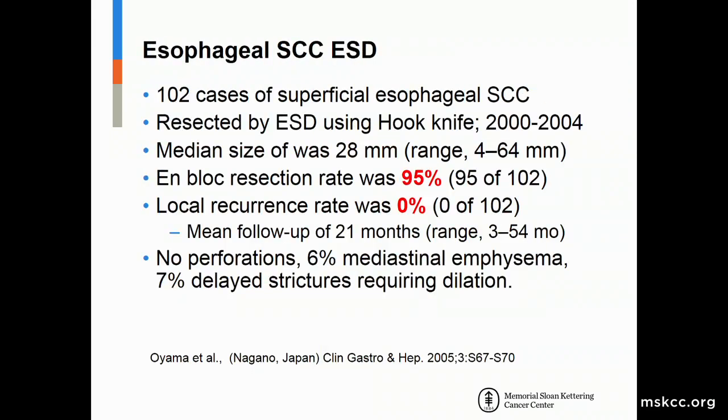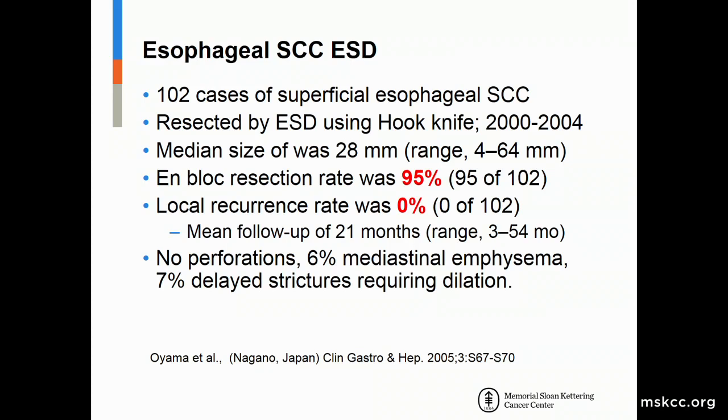ESD long-term outcomes have also been assessed. A 2005 study of 100 ESD cases for esophageal squamous cell cancer showed median resection size of almost 3 centimeters — larger than typical EMR — with 95 percent en-bloc resection, zero percent local recurrence, and zero perforations. A comparative study of EMR versus ESD showed mean sizes of 2.4 centimeters for ESD versus 1.15 centimeters for EMR, with 95 percent en-bloc resection for ESD versus 70 percent for EMR, while complication and local recurrence rates were low for both.